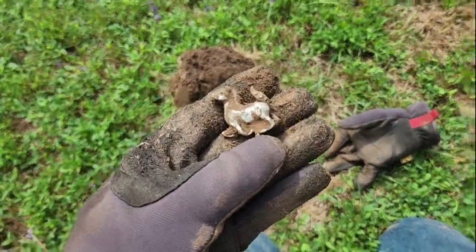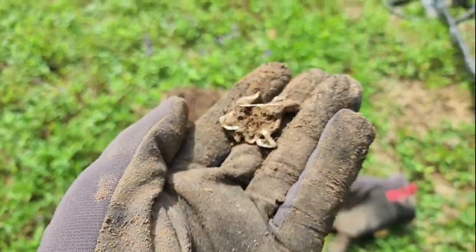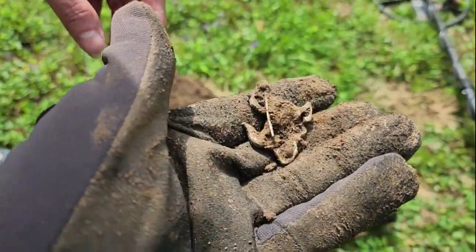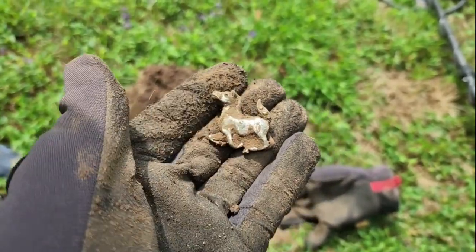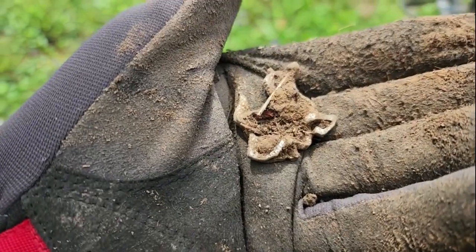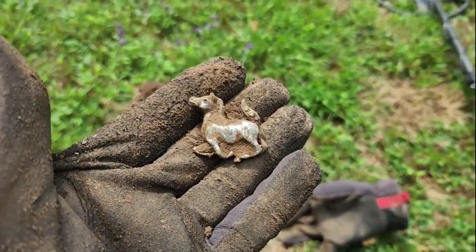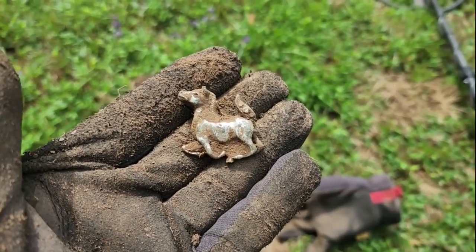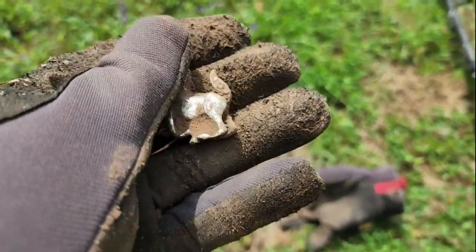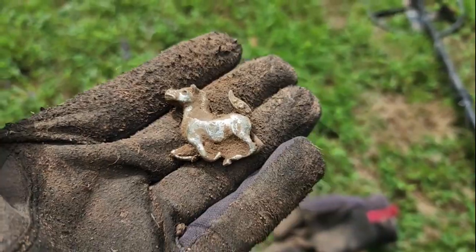Alright, I found myself a horsey — I thought it was a piece of junk, but that's pretty cool looking. I wonder what it's from. Oh, it's a pin! It's a horsey pin. There's the pin in the back. That's pretty wild. You don't think it's silver do you? I don't think so, but you never know. He's a little too small for my Colonel Custer to sit on him — he ain't riding this one. Well, that's a neat little find. I'll clean it up and check it out later.